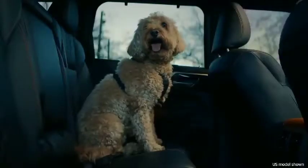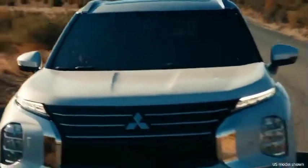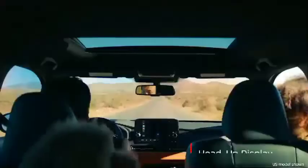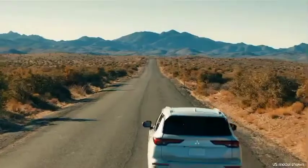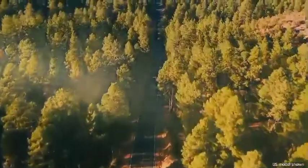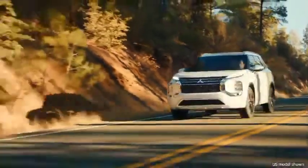2022 Mitsubishi Outlander starting at $27,290. With sci-fi-like bodywork and a snazzier cabin, the 2022 Mitsubishi Outlander is totally reimagined and now actually competitive in the highly-saturated compact crossover class.